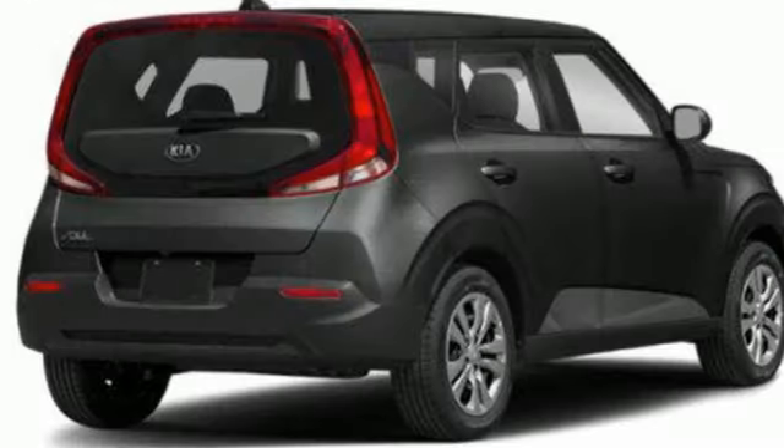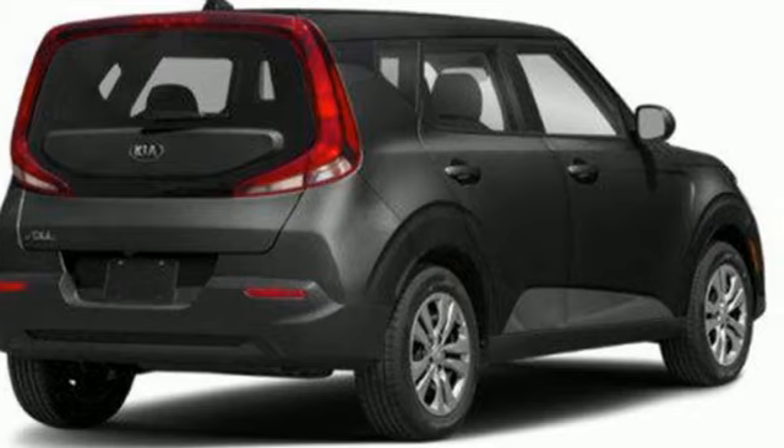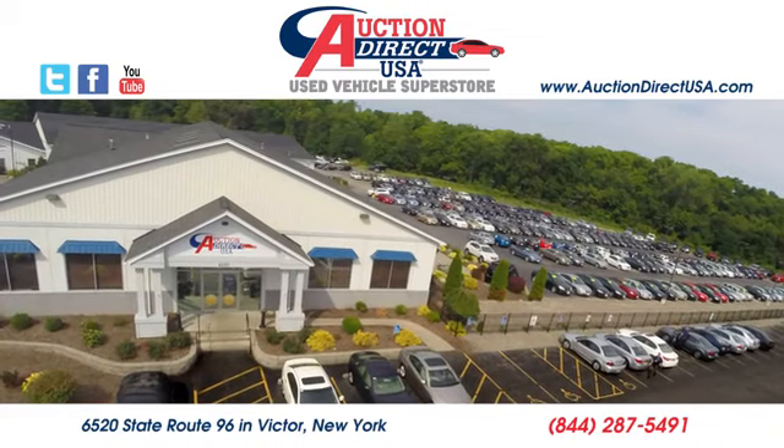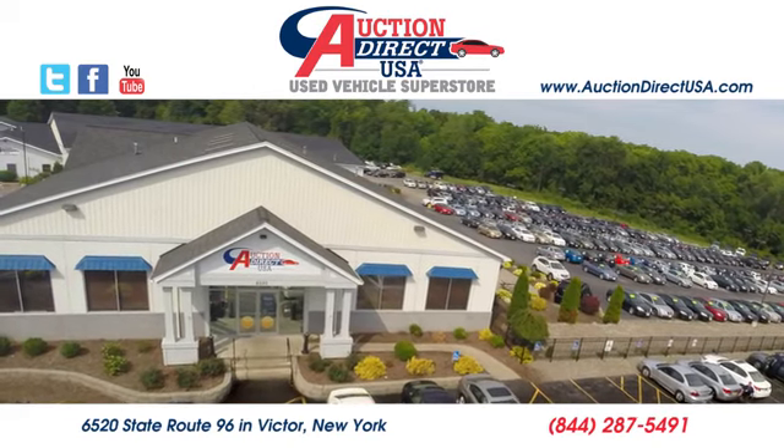fashionable vehicles on the market. Step into a Kia and be surprised. Take it for a test drive today. Visit today — we are conveniently located at 6520 State Route 96 in Victor, New York.